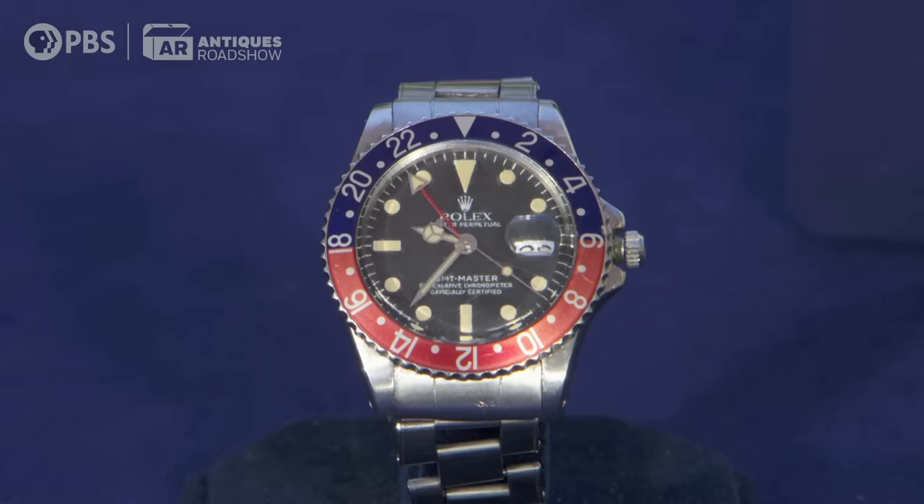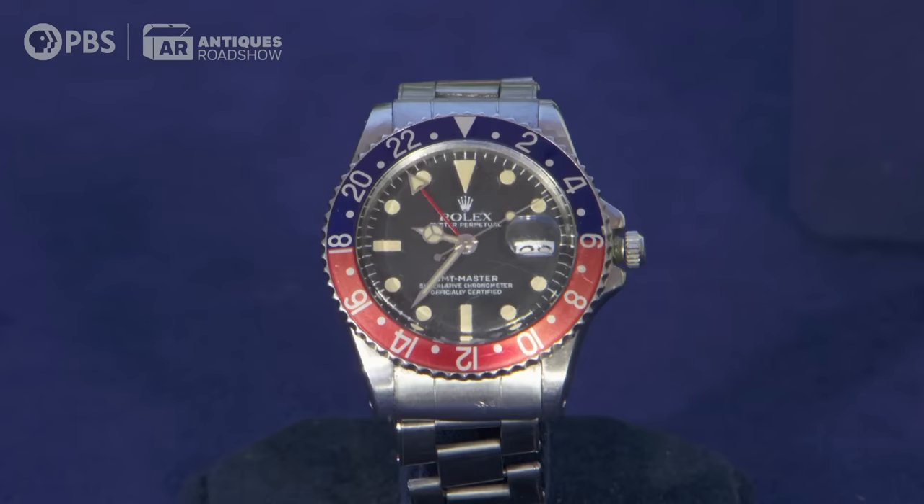So now let's talk about the watch. It's a Rolex stainless steel GMT Master. This watch has been around a long time — the first one was built around 1954. This particular model, the reference 1675, was built until 1980.